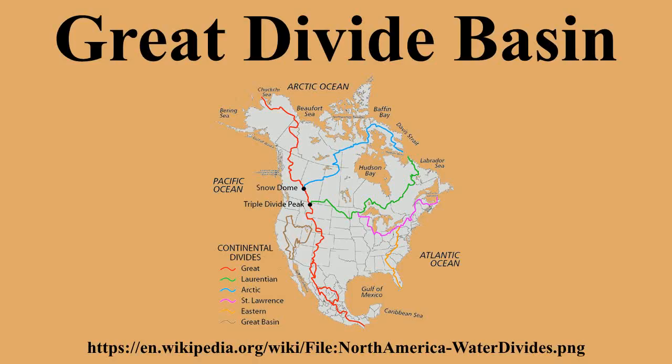The northwest corner is in the Wind River Range near South Pass, about 40 miles southwest of Lander, and the southeast corner is in the Sierra Madre Range near Bridger Pass, about 20 miles southwest of Rawlins. Although the Great Divide Basin provides a relatively low and easy crossing of the Continental Divide,